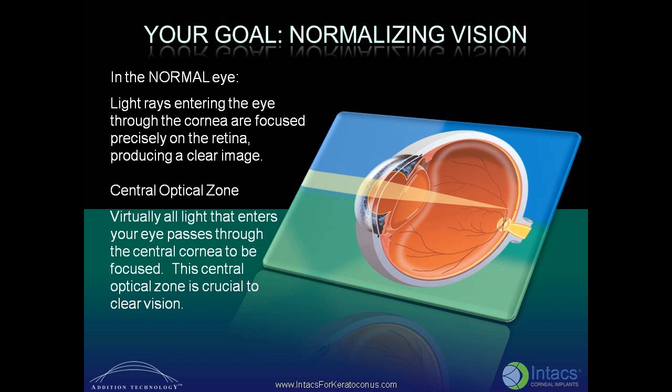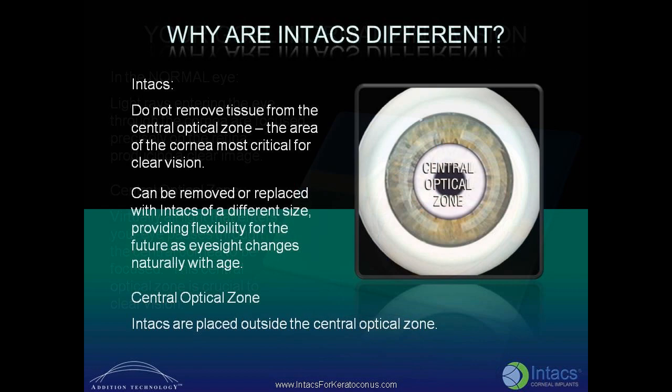Virtually all light that enters your eye passes through the central cornea to be focused. This central optical zone is crucial to clear vision. INTACS corneal implants do not remove tissue from the central optical zone, the area of the cornea most critical for clear vision.